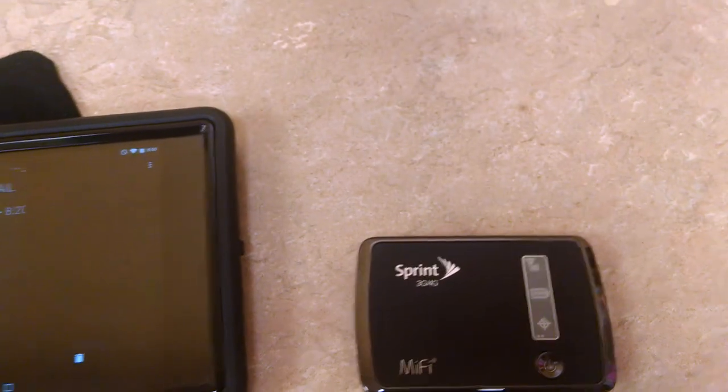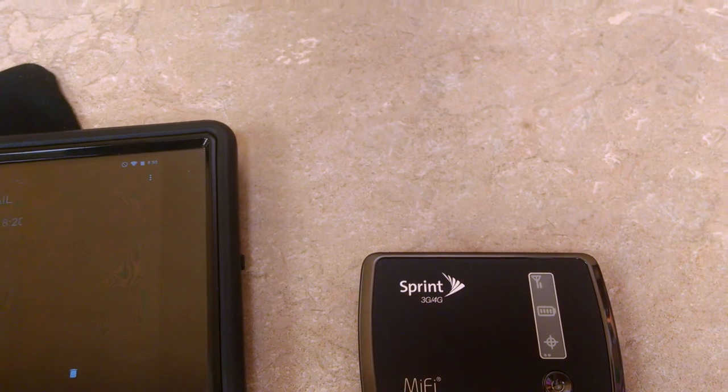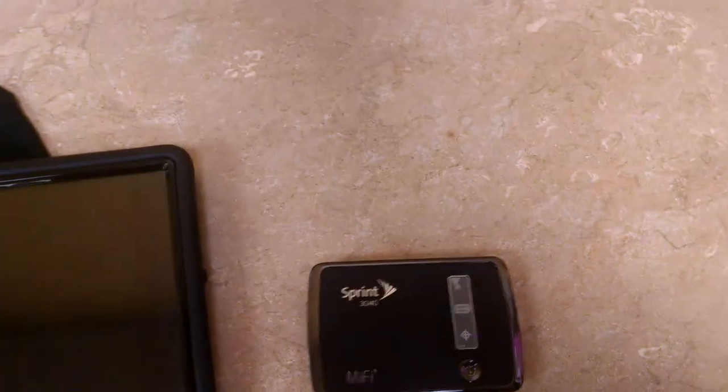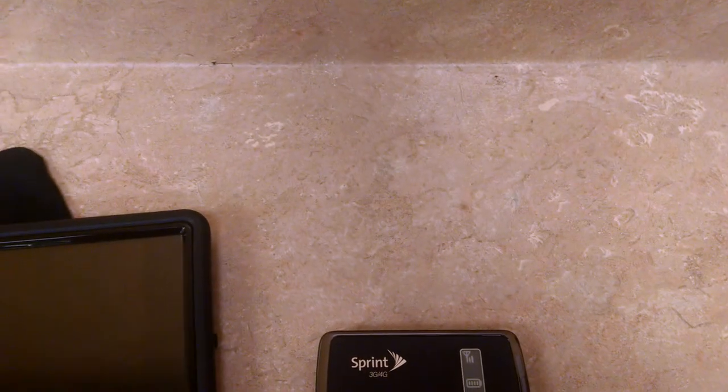Another thing I have noticed while traveling in a car and stuff: when I have the thing connected to my phone and we switch cell towers, the thing drops all the devices and you cannot connect back until you reboot the device.